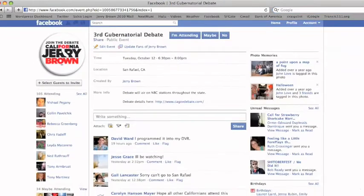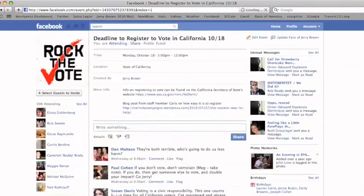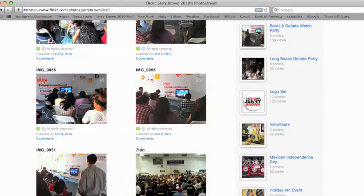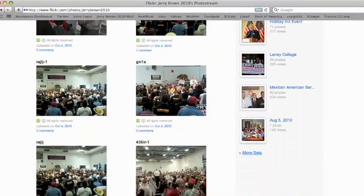With all sorts of volunteer opportunities coming up in the final weeks of the campaign, we want to showcase as much as possible from the field. That means we need your pictures. You can send them to us in one of two ways.